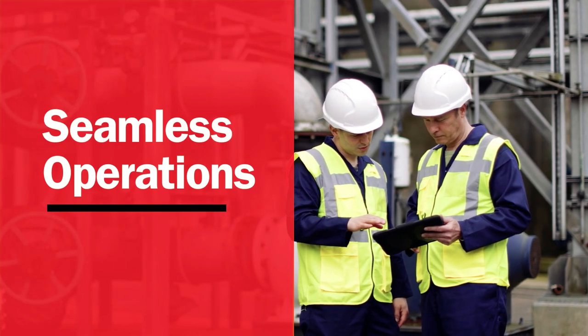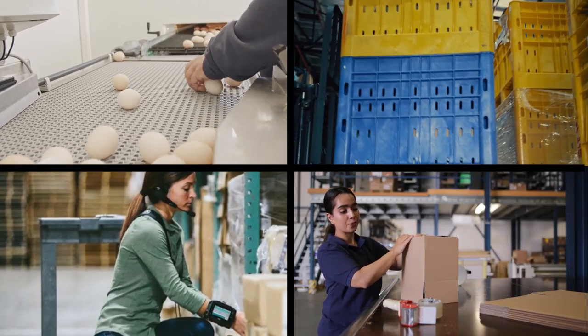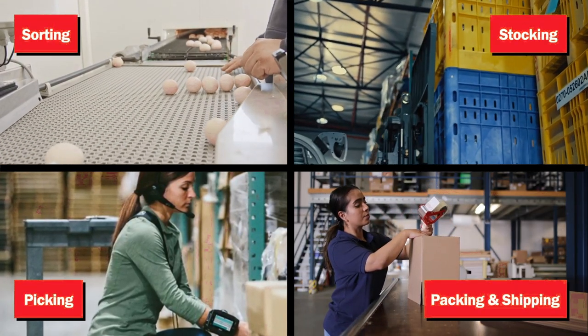Step 1: Seamless Operations. Where amplified work-in-process capabilities pair with solutions that simplify sorting, stocking, picking, packing, and shipping.